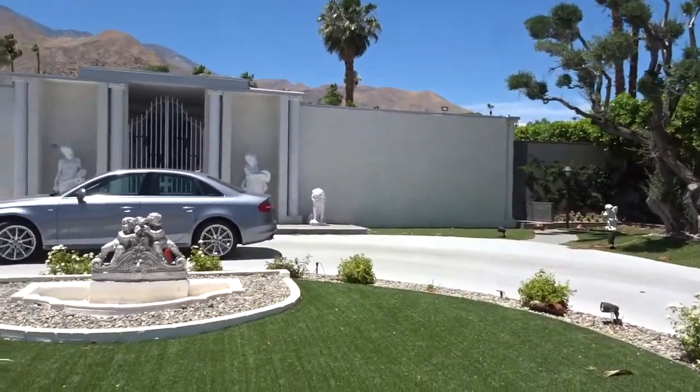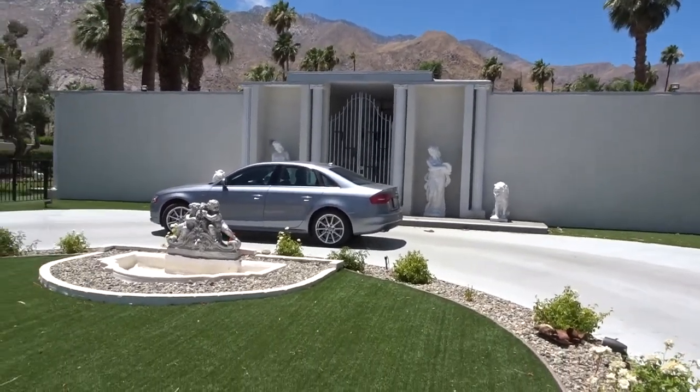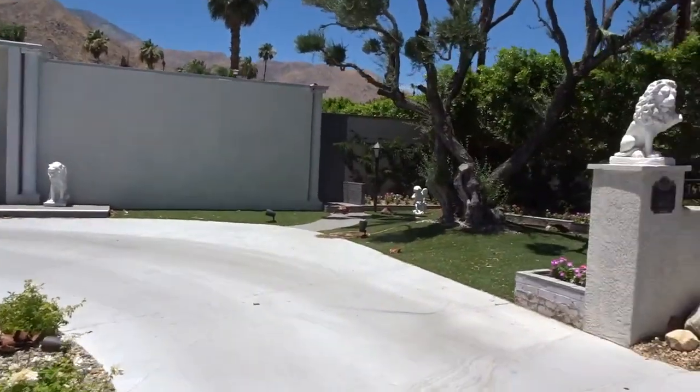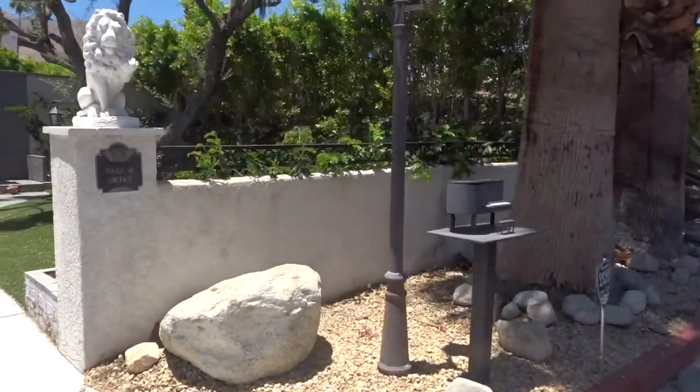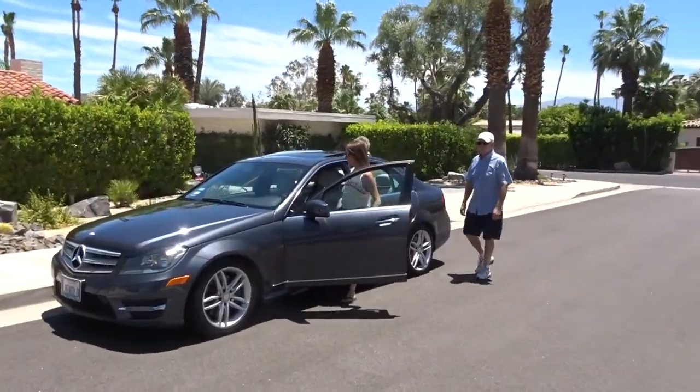That place is awesome looking. Look how they have the gates in the front patio leading up to the front door — for privacy. Off to the next.